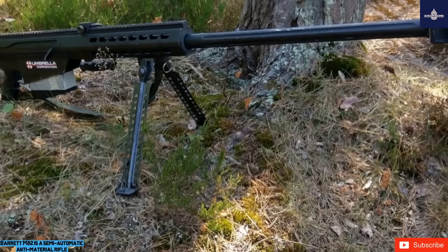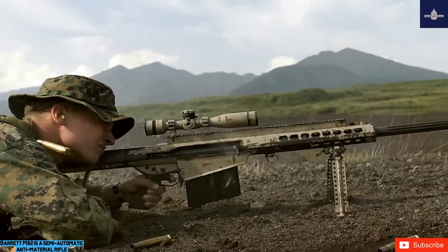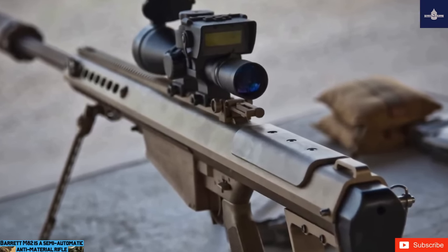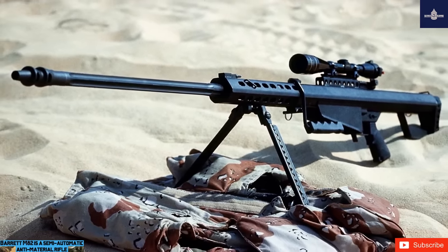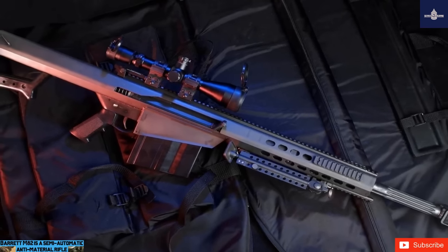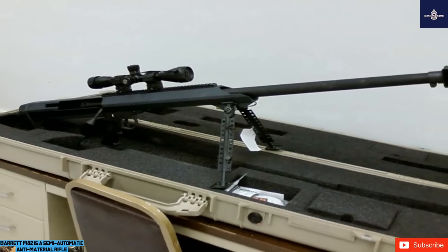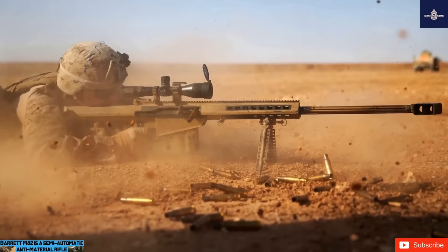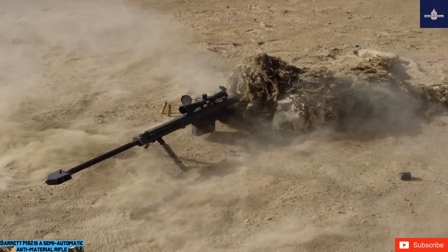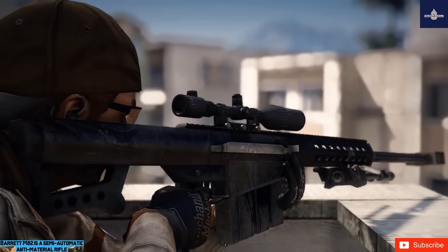This rifle was designed to destroy sensitive enemy equipment like parked aircraft, radar units, trucks, and various other important assets at long range. It is used for remote destruction of explosive ordnance. Although originally designed as an anti-material rifle, the Barrett M82 is also used as a long-range sniper rifle — it can neutralize enemy snipers at standoff range, and can hit enemy soldiers hiding behind cover and walls, as its powerful ammunition can penetrate through bricks and concrete.